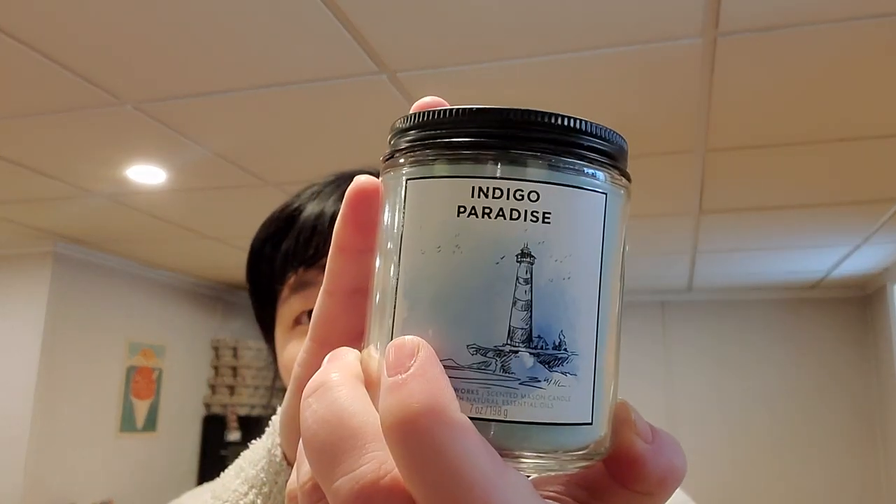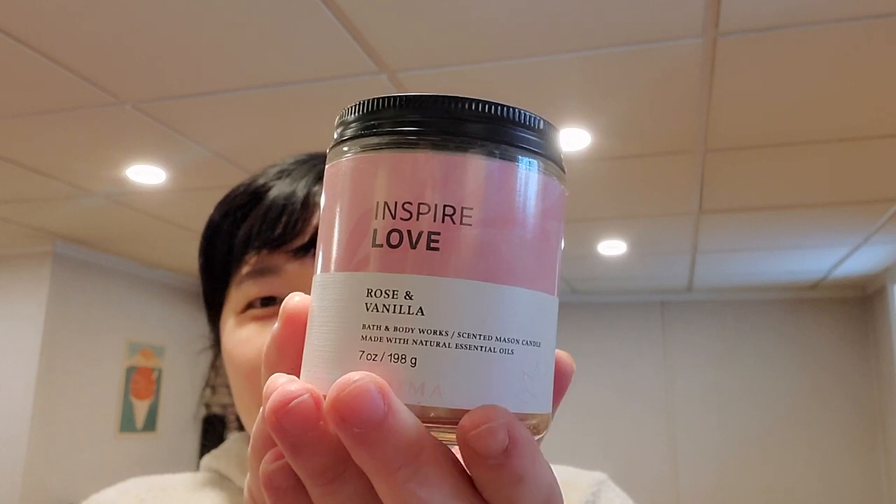I got some mason jar single wicks where I can still use my reward. I picked up Indigo Paradise — I still have to get the destination three-wicks. I'm waiting for a sale. Exotic citrus, sugarcane, blackcurrant — same as the three-wick. I'm really glad they brought back the destination candles, but I kind of wish they did new scents instead of mostly repackages.